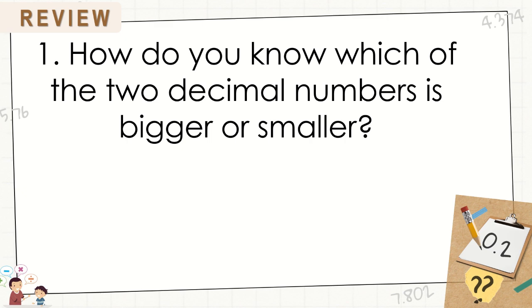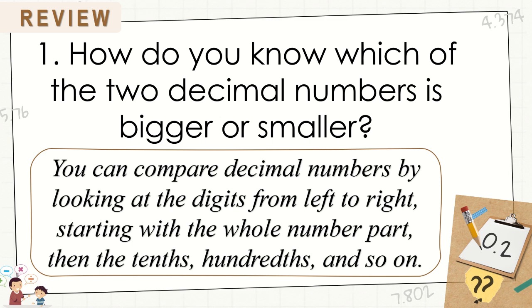How do you know which of the two decimal numbers is bigger or smaller? Very good. You can compare decimal numbers by looking at the digits from left to right, starting with the whole number part, then the tenths, hundredths, and so on.